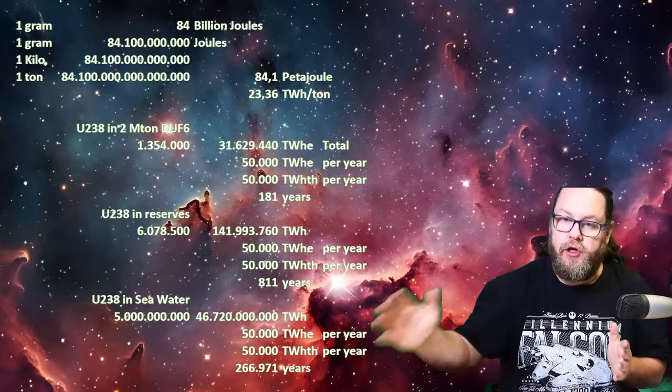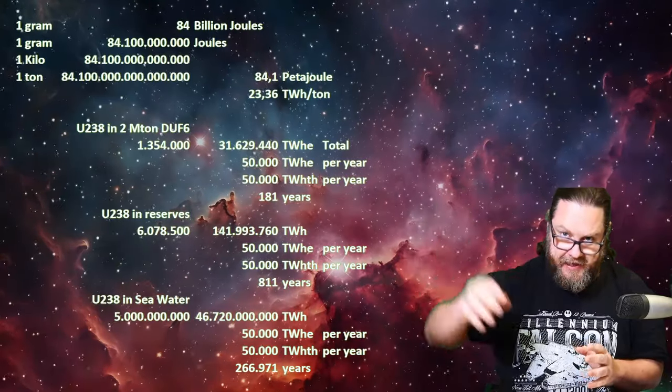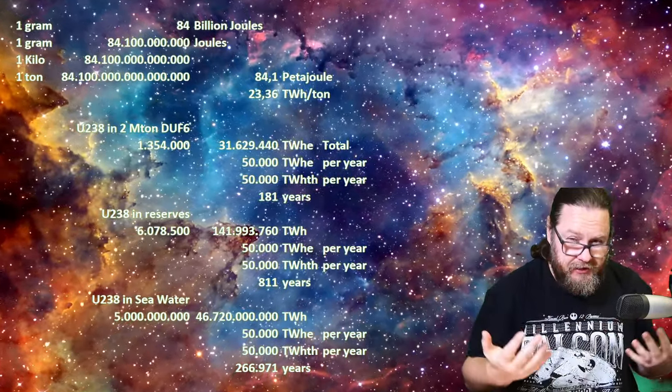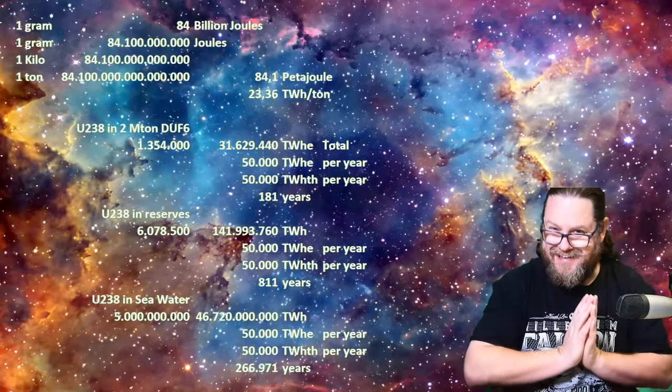When we take all the uranium that we can still extract, we get up to 811 years. And when we consider all the uranium we could potentially extract using seawater extraction, it's more than 260,000 years. Since we now know how much potential there is in uranium alone — and I'm not even talking about thorium — we see why people like Warren Buffett and Bill Gates are trying to invest in this technology.